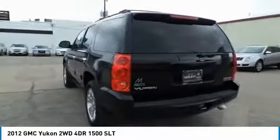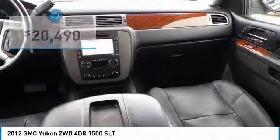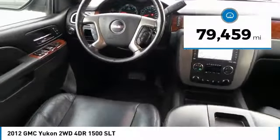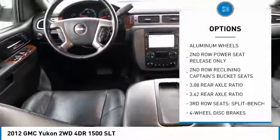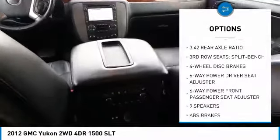Flex fuel Yukon is agile and capable, and is priced below $25,000. This vehicle has less than 80,000 miles. Great options include: third row seat, navigation system, traction control, and power passenger seat.